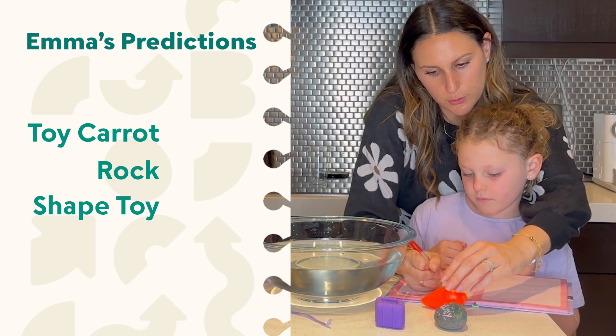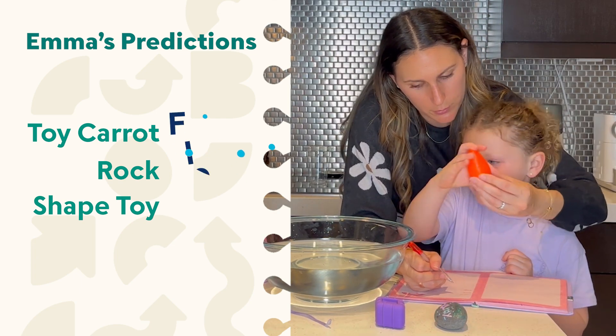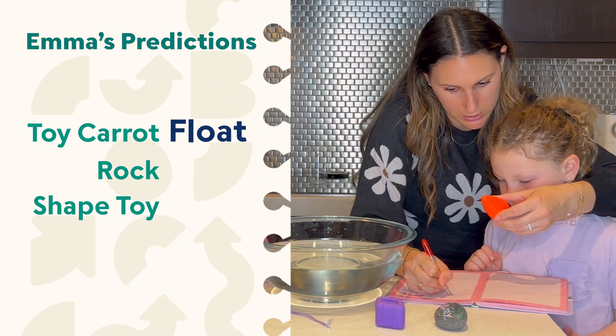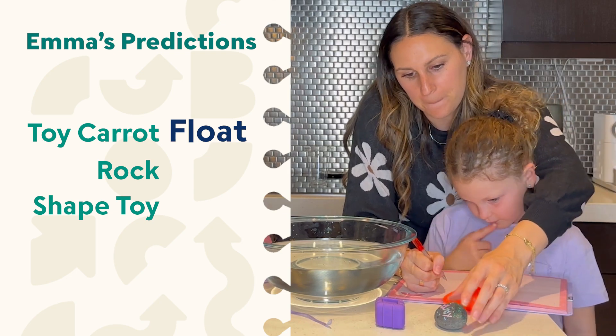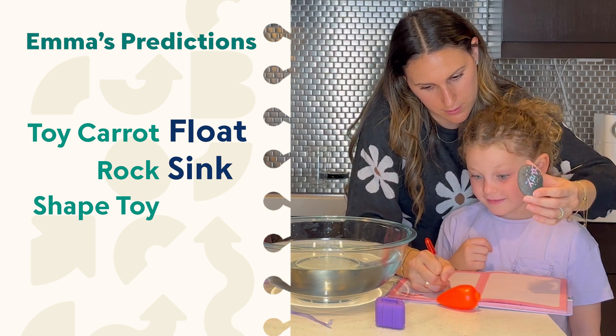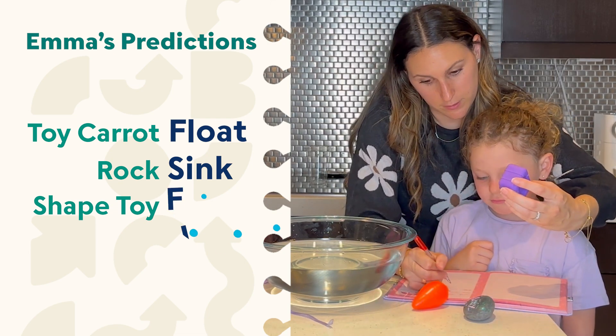All right Emma, it looks like you got a toy carrot, a rock, and a shape toy. Should we write them down? Do you think this toy carrot will sink or float? Float. Okay, let's write it down. This is just for prediction and then we're going to test it. What do you think about the rock? I think it will sink. And what do you think about the shape? Float.